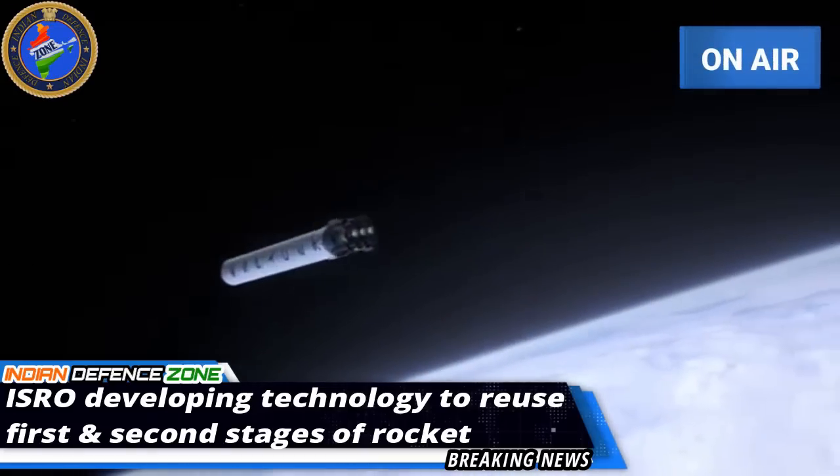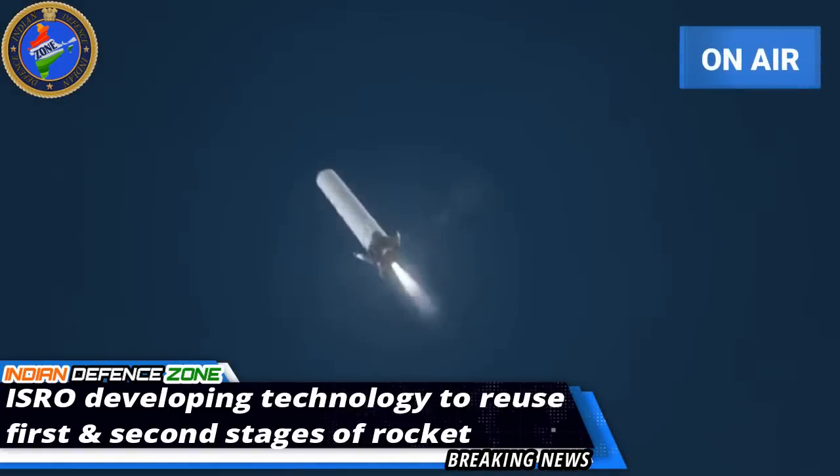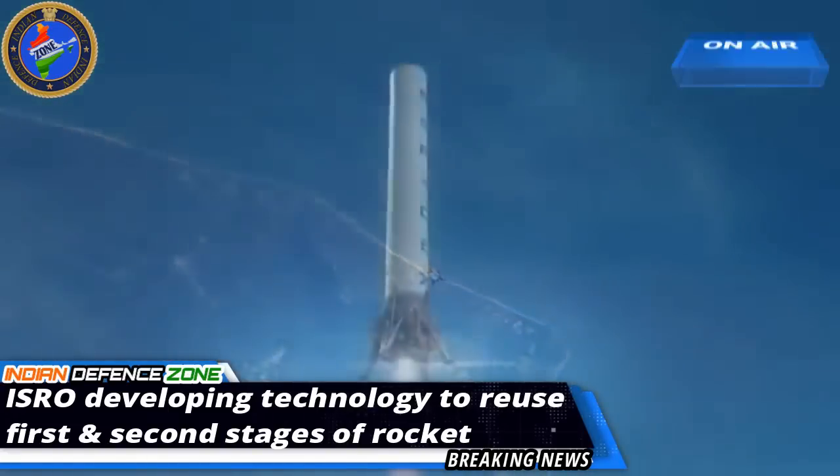ISRO chairman K. Sivan said: We are working on reusable launch technology in order to recover the first and second stages of a rocket so that we can reuse them to cut cost and carry heavier payloads.